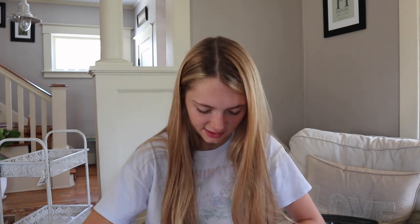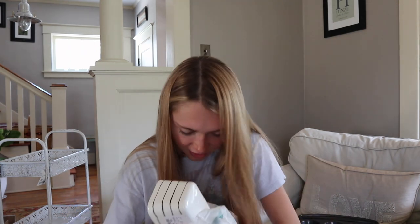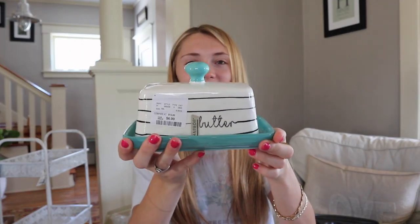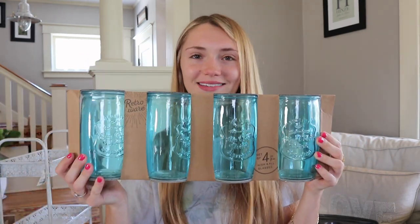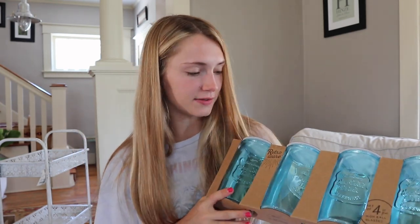I freaking love this — how cute is this? This is our butter holder. These are so funny — we have recycled glass cups at our house, but I found teal ones and I was like, perfect. You're going to realize that I bought way too many teal things that I'll probably never be able to use again, so that really wasn't smart planning.